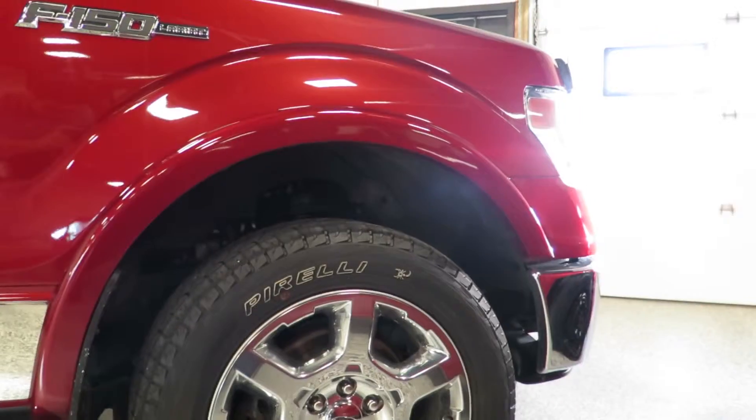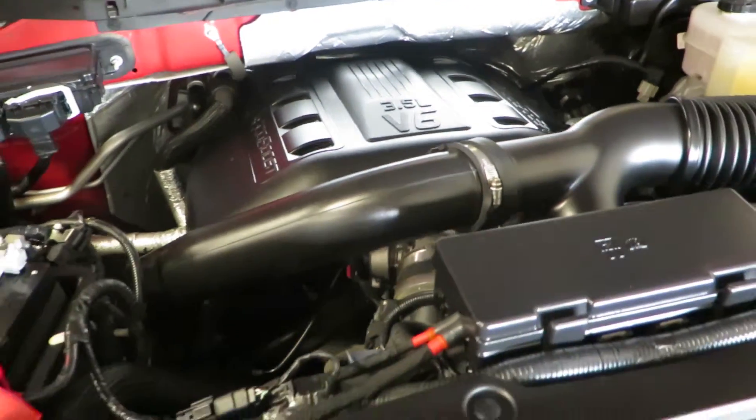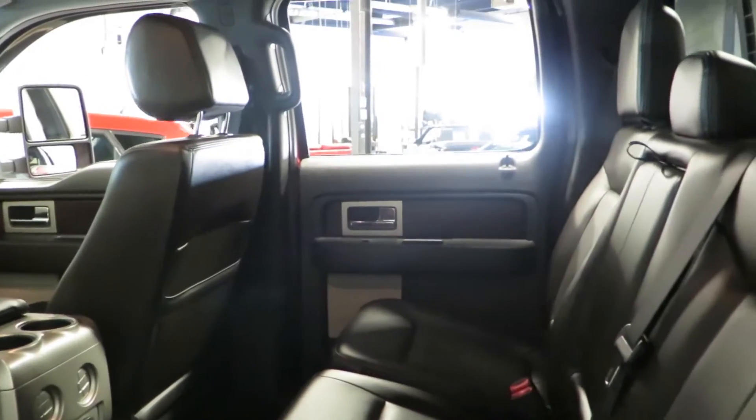I'm Frank from Drivers Auto, one of the sales associates here. This is a SuperCrew Lariat fitted with a 3.5 liter EcoBoost. It has a max trailer tow package, and the truck itself puts out over 400 horsepower.